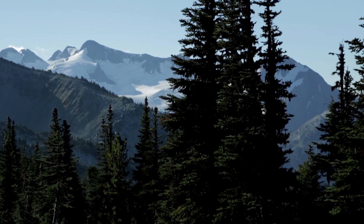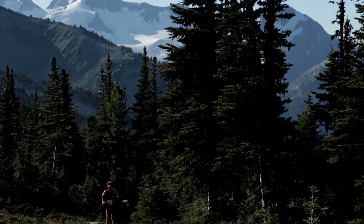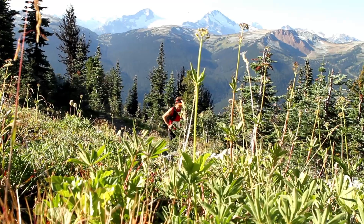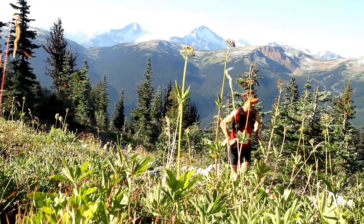My name is Adam Campbell. I'm an Arc'teryx trail runner and ultra runner. We spend a lot of time as runners just training, but racing's a special event. Racing is the pinnacle of what we try to do.